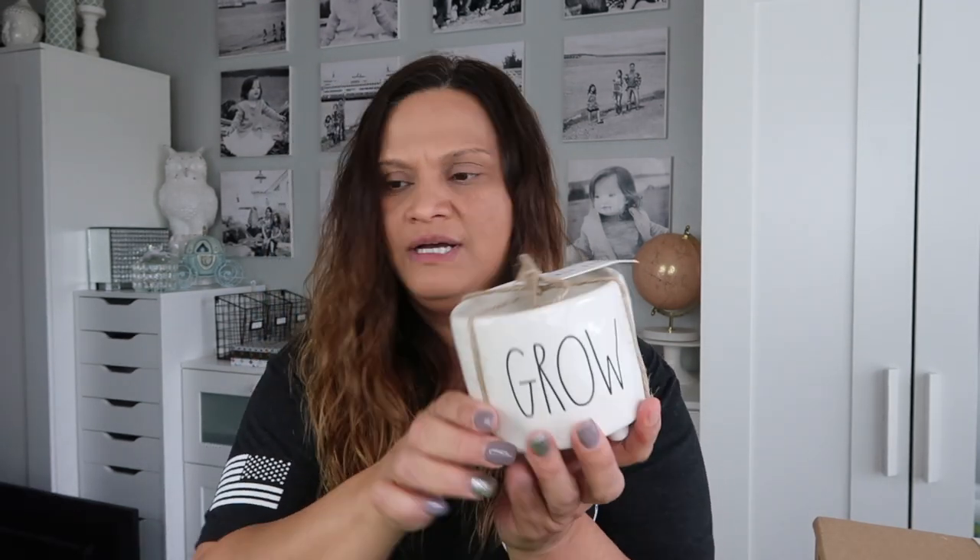This one on clearance for $3 says 'Bae.' I have a few baes in my life — a work bae, a local bae, a YouTube bae, and a best friend bae I've known forever — so I just had to get it. And this small one is a miniature version of the Nourish planter but it says 'Grow.' It was $6 and it's going to hold a little cactus on my bae window.